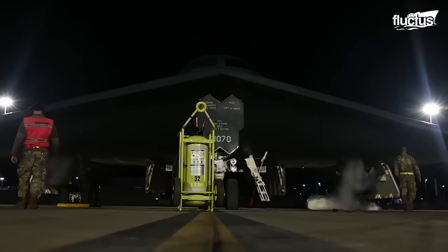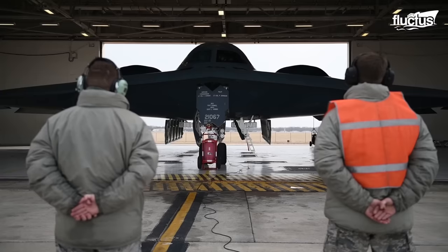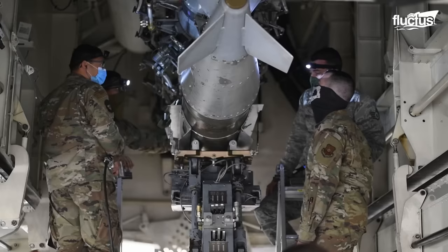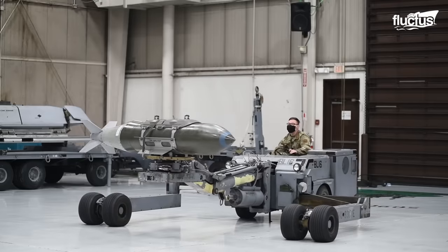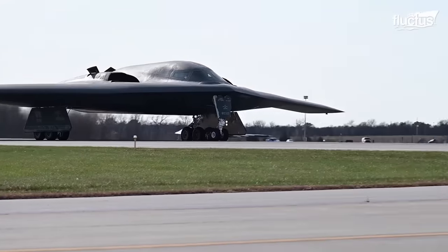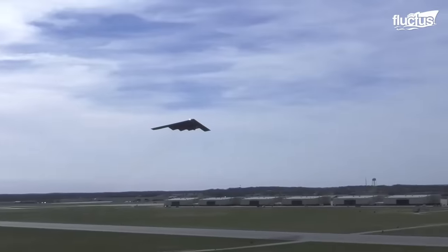Delivered to Whiteman Air Force Base in 1993, the B-2 achieved initial operational capability by 1997. Initially designed for nuclear missions, this stealth bomber has adapted to a dual role, handling both conventional and nuclear armaments. As the U.S. plans for the future, the aging fleet of B-2s, B-1s and B-52s is set to be replaced by a new generation of bombers. Initially projected to operate the B-2 until 2058, the 2019 budget accelerated its retirement to no later than 2032.